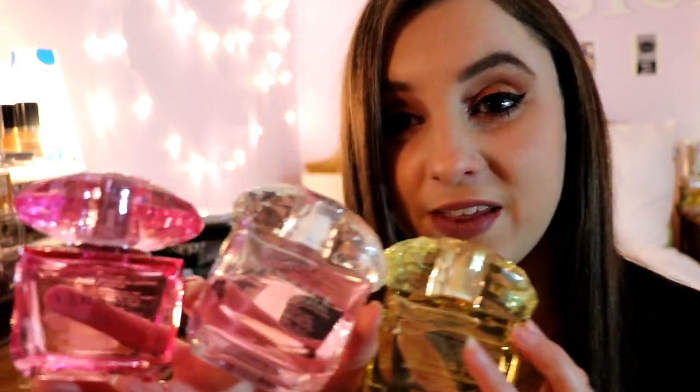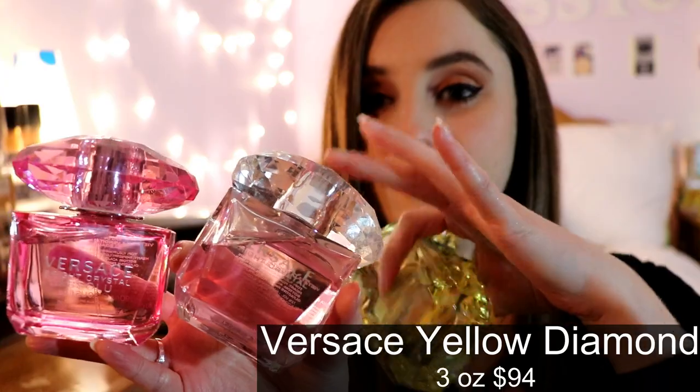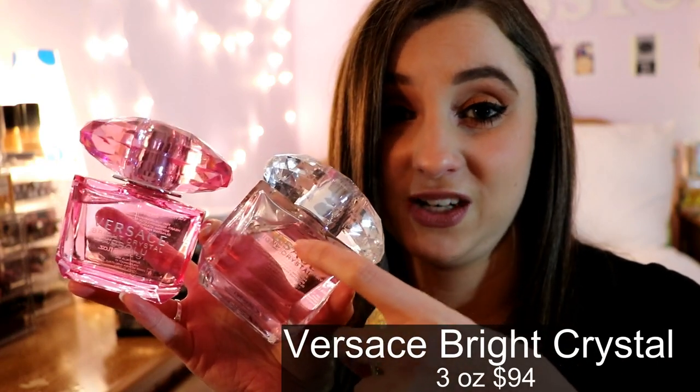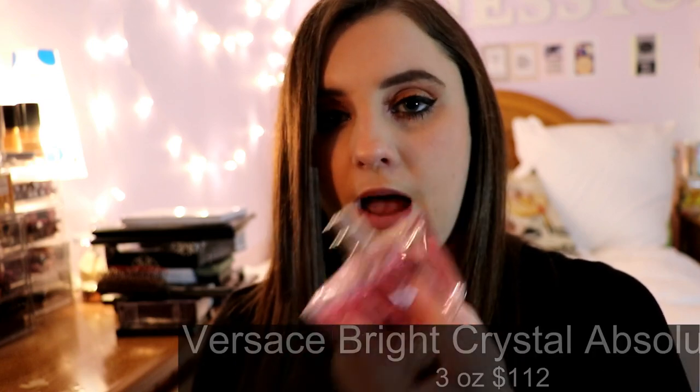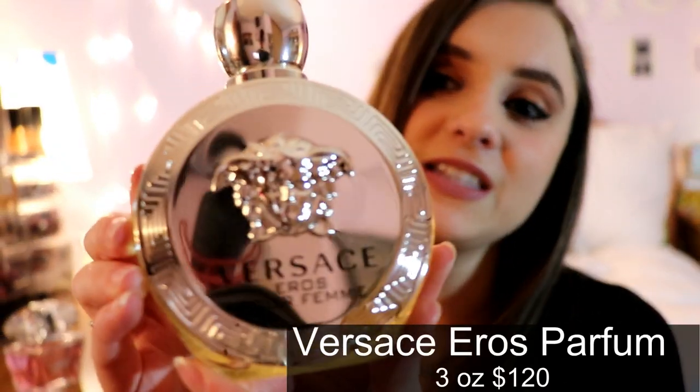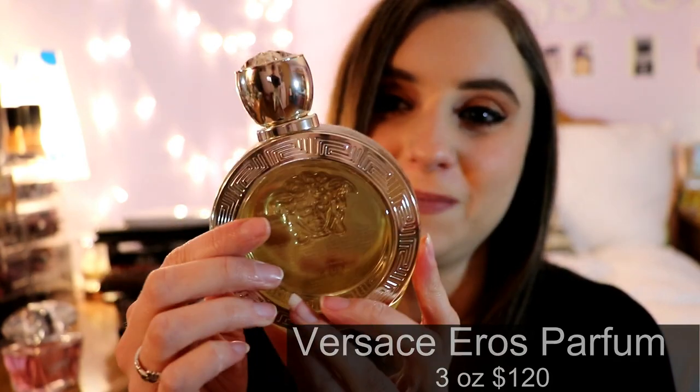I have three Versace fragrances in the same crystal collection: Yellow Diamond, Bright Crystal, and Bright Crystal Absolute. My favorite out of these three is Bright Crystal, which is Versace's number one seller. To be honest it's just average to me — I don't think there's anything special about it or about most Versace fragrances, except for one I really like.